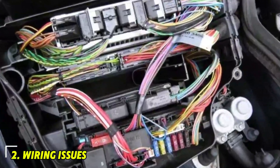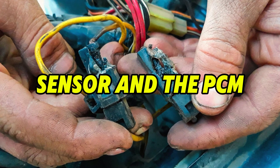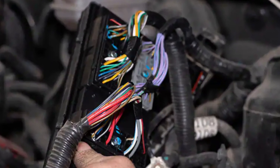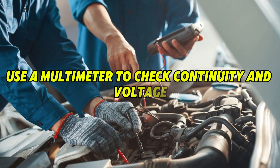Number 2: Wiring issues. Faulty connectors can disrupt the signal between the sensor and the PCM. Perform a visual inspection of the sensor harness and connector. Repair or replace damaged wires and connectors. Use a multimeter to check continuity and voltage.